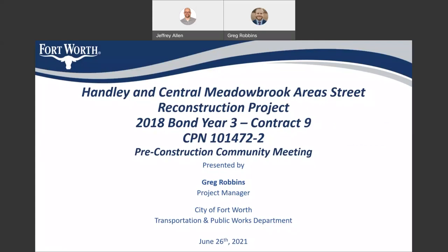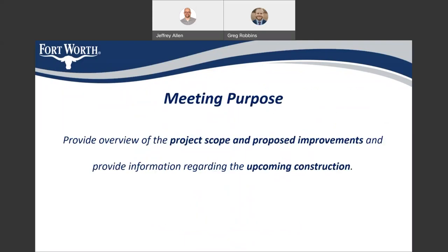Hello, everyone. Thank you for attending this meeting. This is the public meeting for the Hanley and Central Meadowbrook Area Street Reconstruction Project, 2018 bond year 3, contract 9. Our city project number is 101472-2. My name is Greg Robbins. I am a project manager with the Transportation and Public Works Department. The purpose of this meeting is to provide an overview of the project scope, the proposed improvements, and information regarding the upcoming construction.